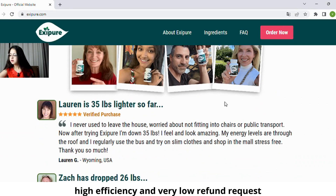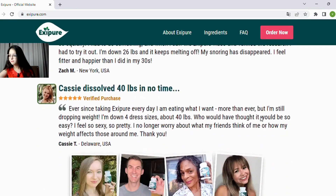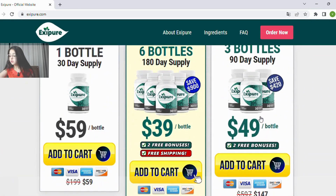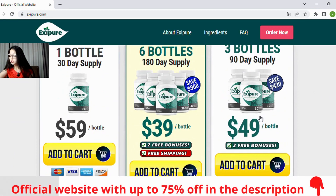Here are some comments from those who have already used the supplement — you can go to the site and read them. You also have the option to buy the supplement for 30, 90, or 180 days. Remember that the more products you buy, the greater the discount.